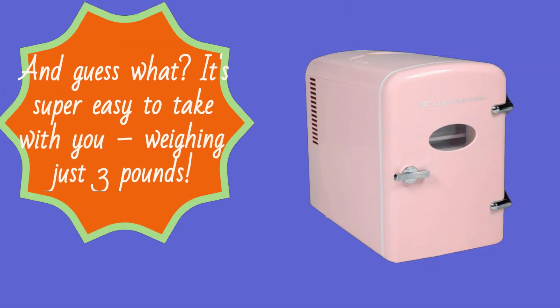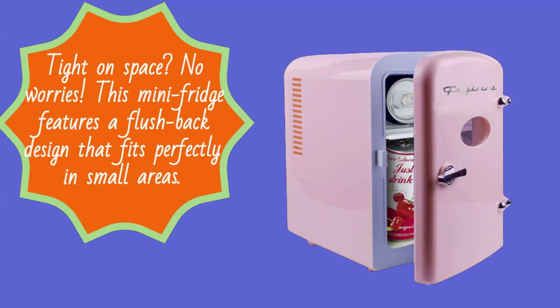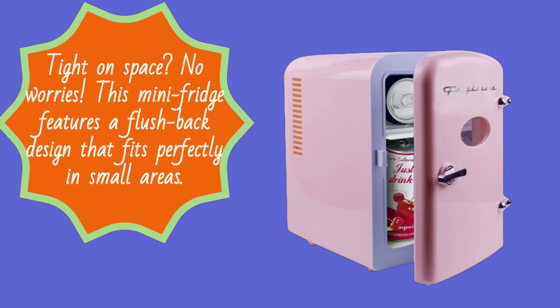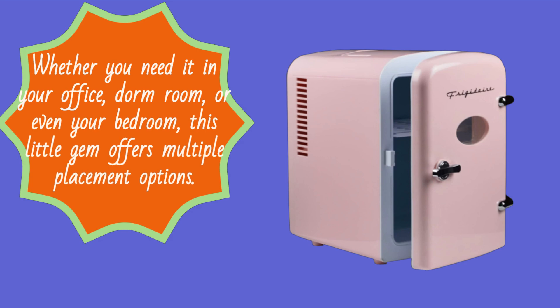And it's super easy to take with you, weighing just three pounds. Tight on space? No worries. This mini fridge features a flush-back design that fits perfectly in small areas. Whether you need it in your office, dorm room, or even your bedroom, this little gem offers multiple placement options.